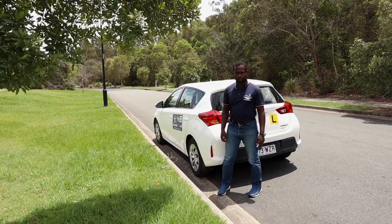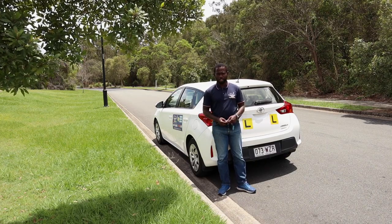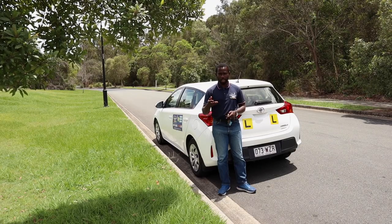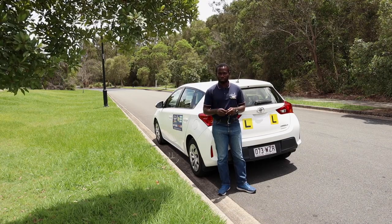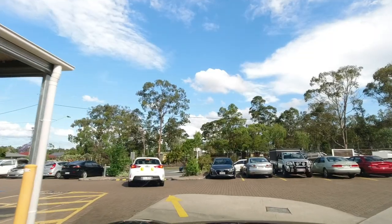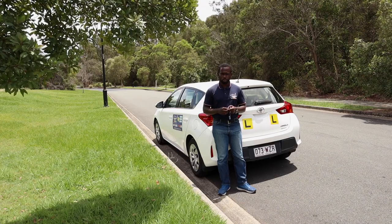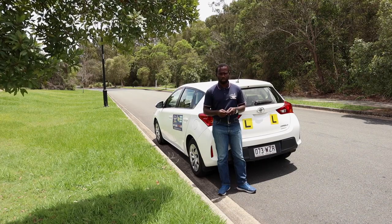Logan driving test center — is it easy, is it challenging? A lot of people have asked me to drive around the Logan test area and do a video, so we decided to do that today. If you're doing your driving test at Logan, or even if you're not, you can still benefit from this video. Note that this is not the only test route your examiner may take — make sure you drive around the area to become familiar with it.